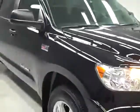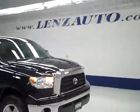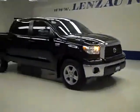Let's look under the hood. The preview mirrors are heated. It is running nice and smoothly, and it's a very clean engine bay. If you'd like to see more pictures of this truck along with the full description, or to take a look at one of our other more than 400 trucks and SUVs, visit lensauto.com.